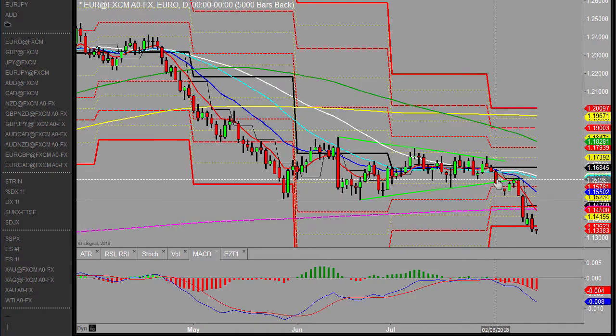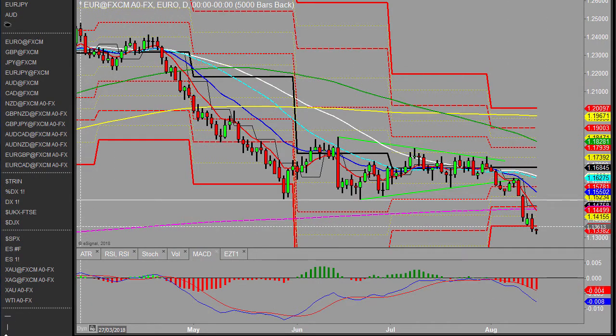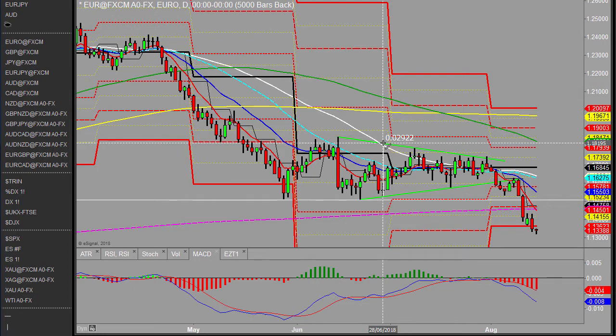Looking at the EURUSD first — this recent movement yesterday saw the near-term trend continue, the overall downward price action continue. I did a quick measure yesterday of this wedge. Let me just pop that on there so you can see what I was referring to. I did a measure of the wedge expectation — about 290 pips there.